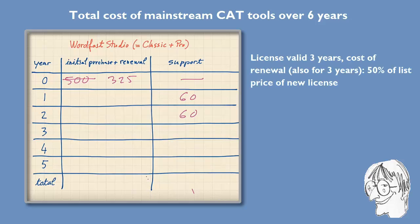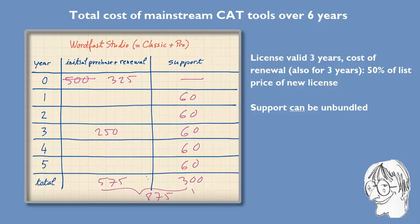In the second year, support costs €60, and €60 again in the third year. In the third year you also have to pay a renewal for your license — the renewal price is 50% of the list price of a new license, so 50% of €500 is €250, which renews the license for another three years. If you want support you'll also pay €60 for each of those next three years. In total you'll pay €325 plus €250, which is €575 for the license and renewal, and five times €60 which is €300 for support, giving a grand total of €875. Without support that's just €575.